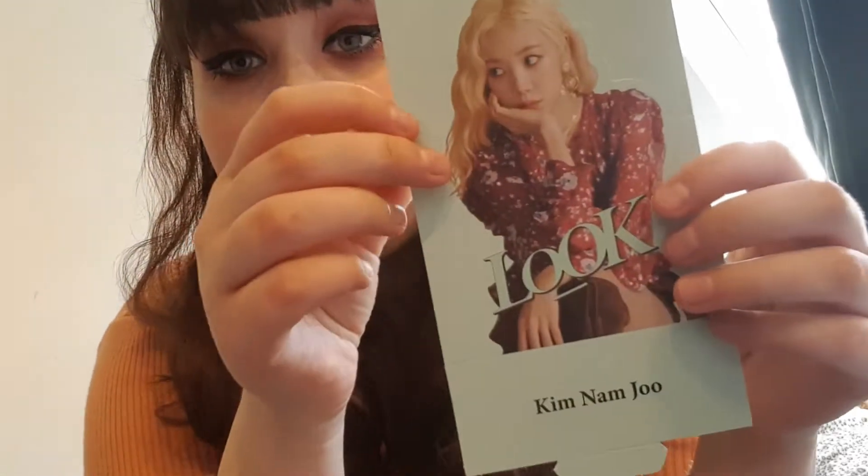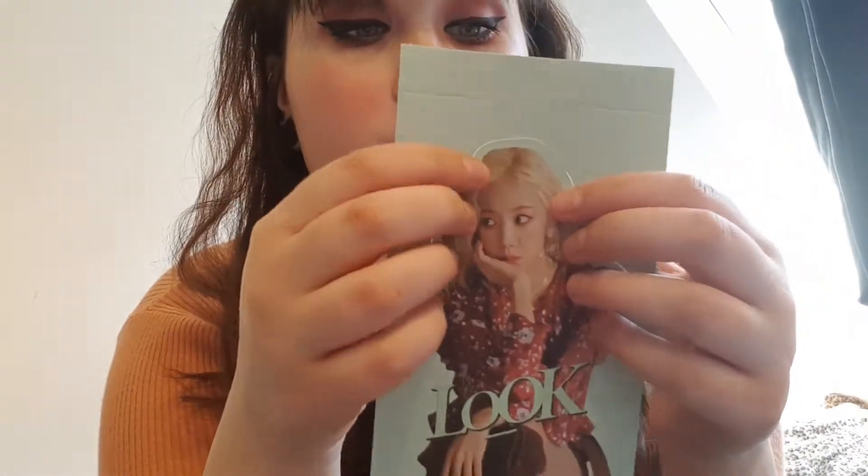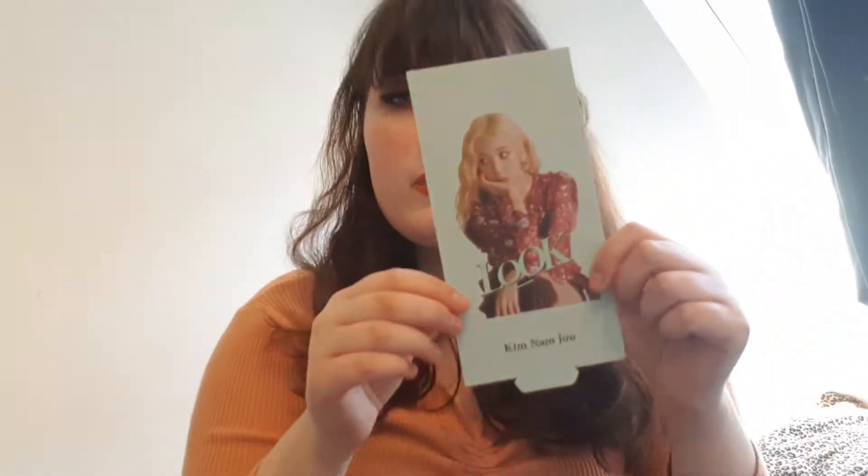Let's look at the cards I got. I got Namjoo for the pop-up card, which pops up like this — really cute. I really wanted Naeun's one because it was so pretty and it has the pink color, but this one is really cute too. If you have Naeun's please message me, I'd like to trade. For the group card I have Namjoo again.